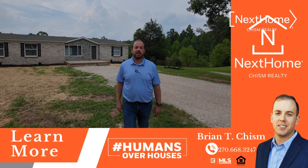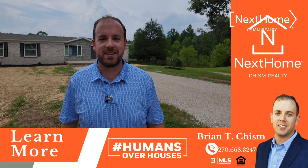If you're interested in this home or any other home in the area, let's connect to find your next home.